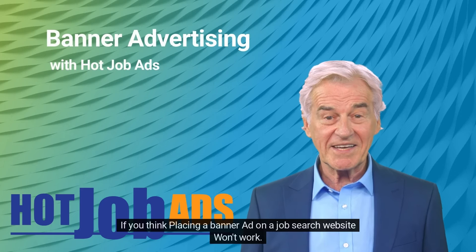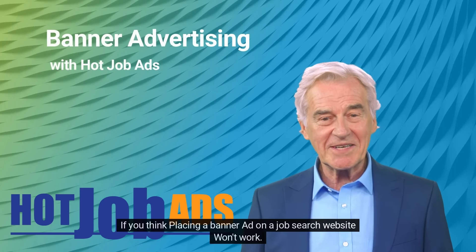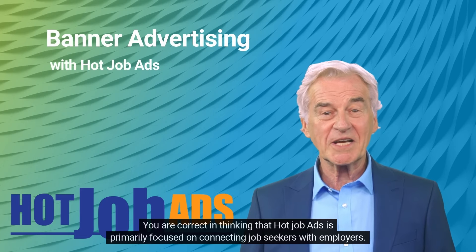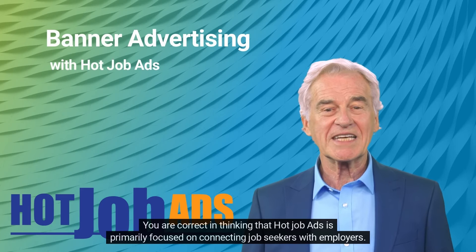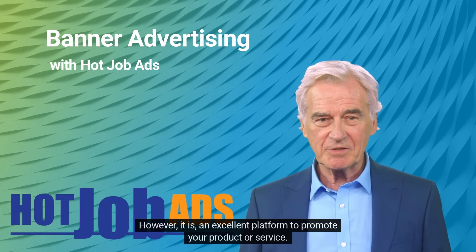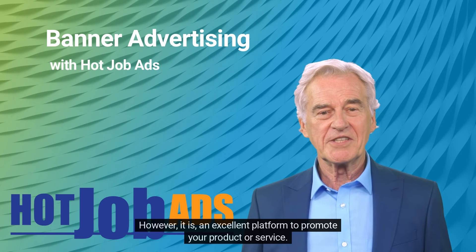If you think placing a banner ad on a job search website won't work, consider this. You are correct in thinking that Hot Job Ads is primarily focused on connecting job seekers with employers. However, it is an excellent platform to promote your product or service.